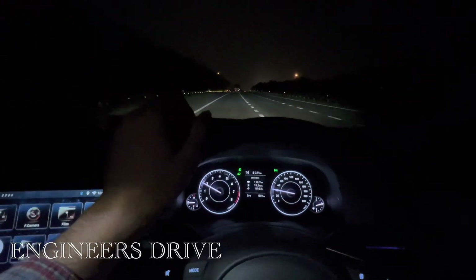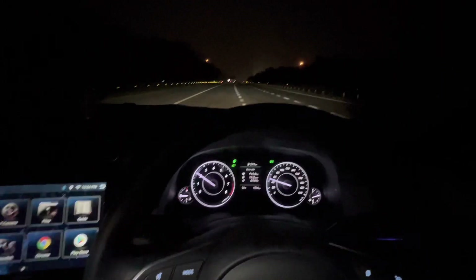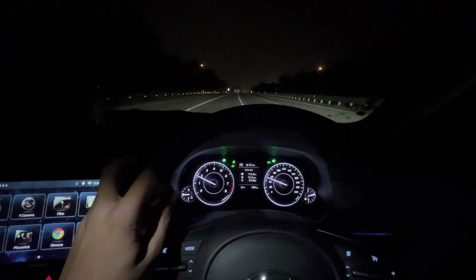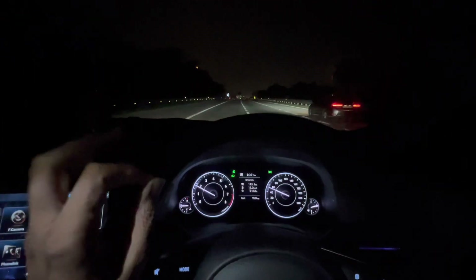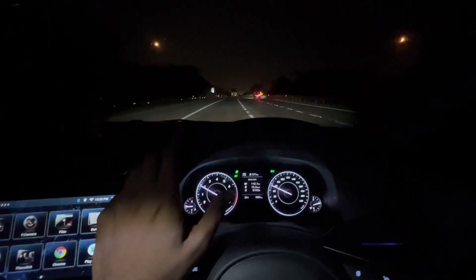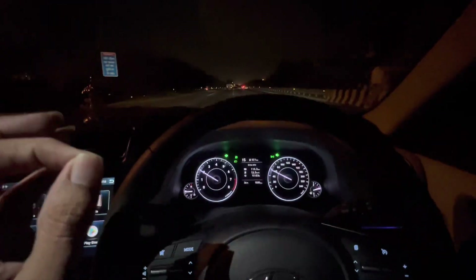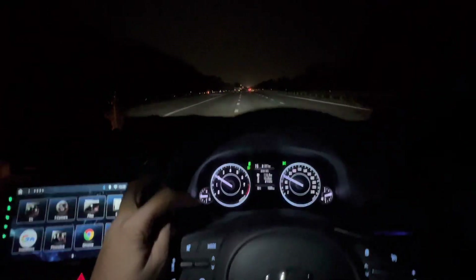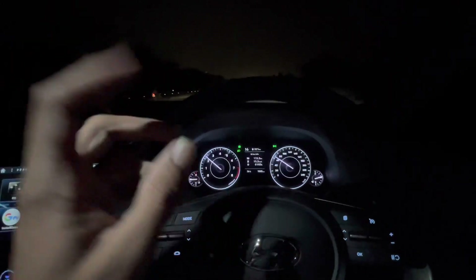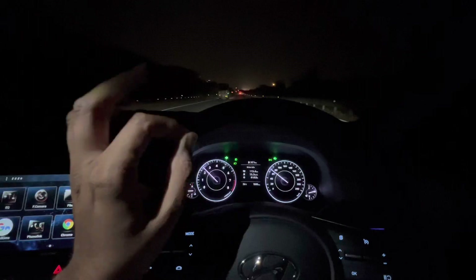Welcome back to the channel. Today I am in the Hyundai Creta SX Executive, and while going somewhere I noticed a feature on the MID. It is a very powerful and informative feature, so I thought I should share it with people. It is about why your car is not giving good average and how much average is coming.